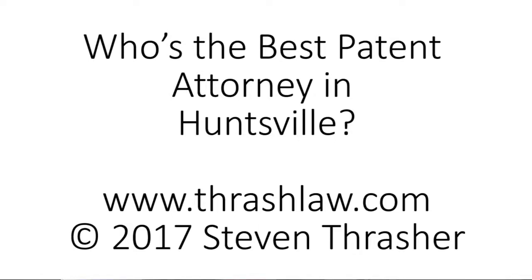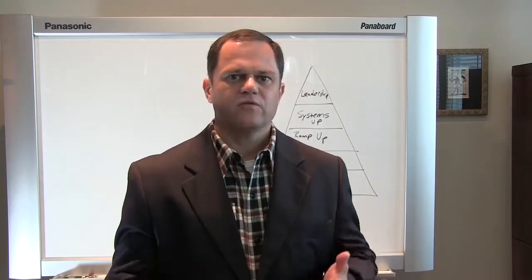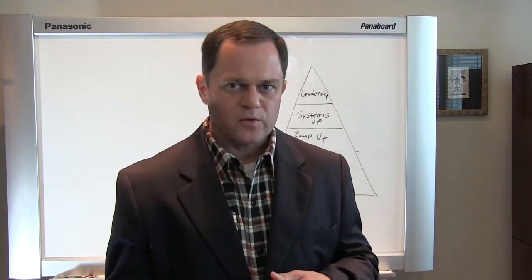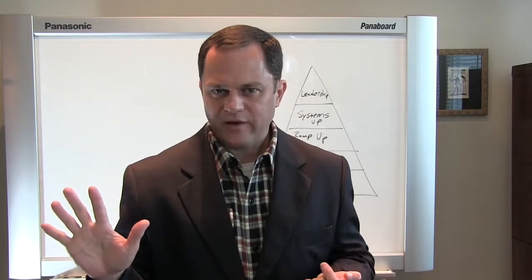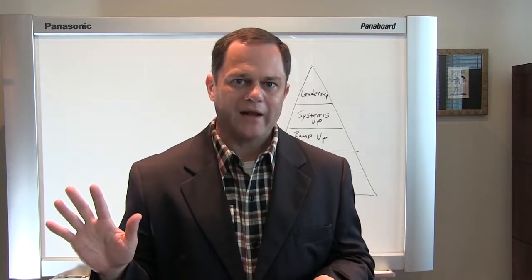Who's the best patent attorney in Huntsville? Well, is it the real question — who's the best patent attorney for you? I've identified five factors that you probably want to consider when hiring a patent attorney.